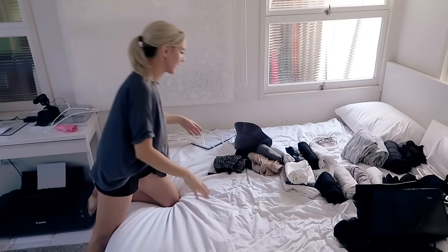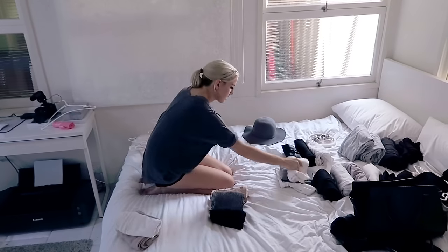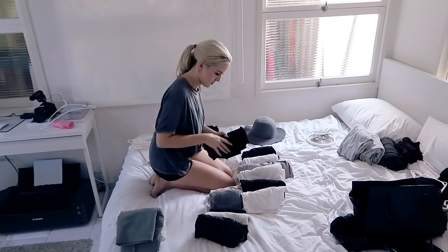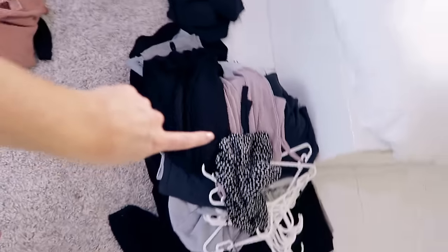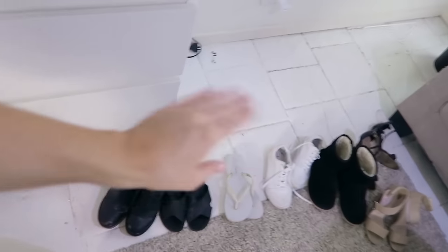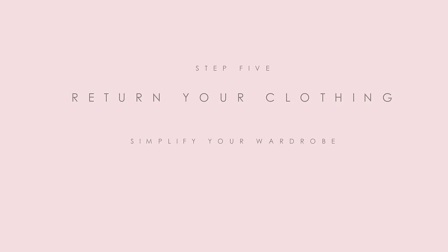Okay, so I'm basically done. This is my to-go pile and this is my to-keep pile, plus those on the bed. I'm keeping all of my shoes because I want to be a hundred and ten percent sure I use all of them. After going through all your clothing and being ruthless with your guiding questions, return the clothes you want to keep to their designated space.